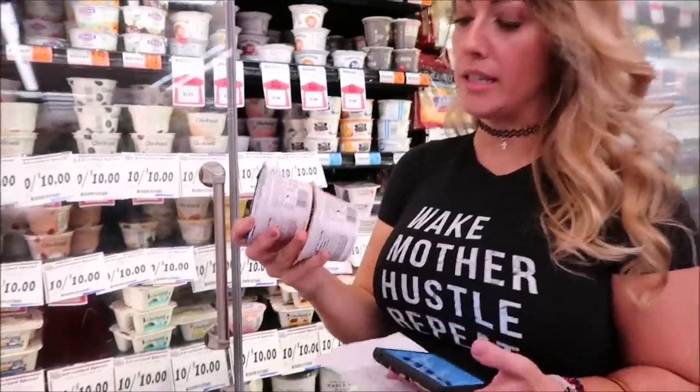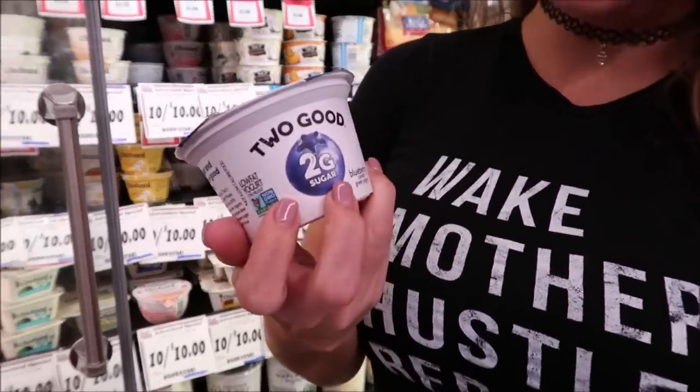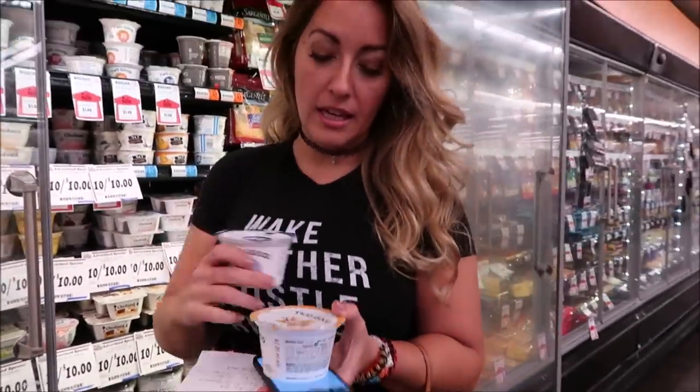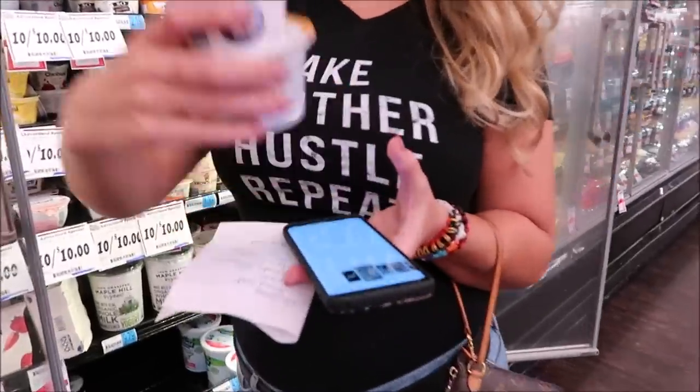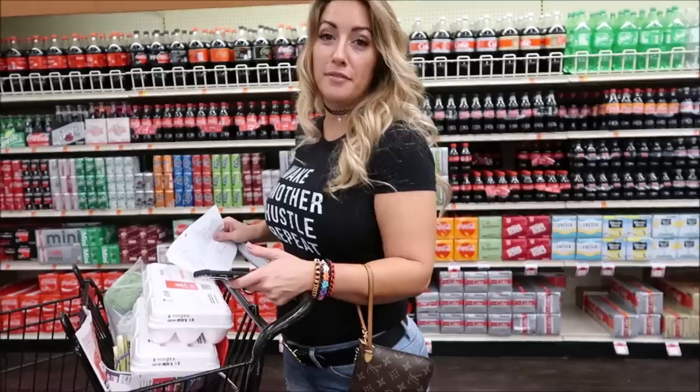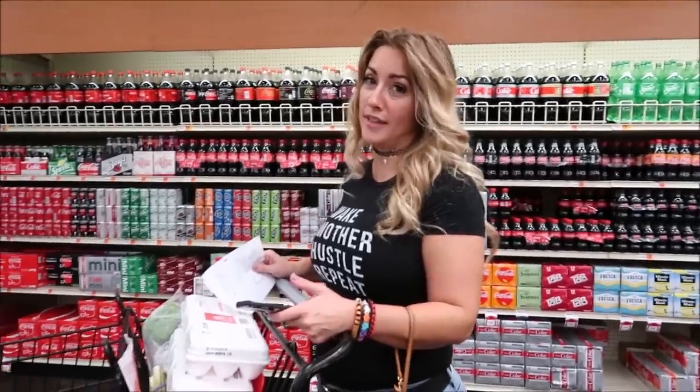A good option if you're missing yogurt while doing keto is the Two Good brand — it's about two to three net carbs and two grams of sugar. You can eat it as a yogurt snack, and I'm going to put a link in the comments for a keto-friendly granola you can top it with to fill that craving. Also found a new Coke Zero flavor!